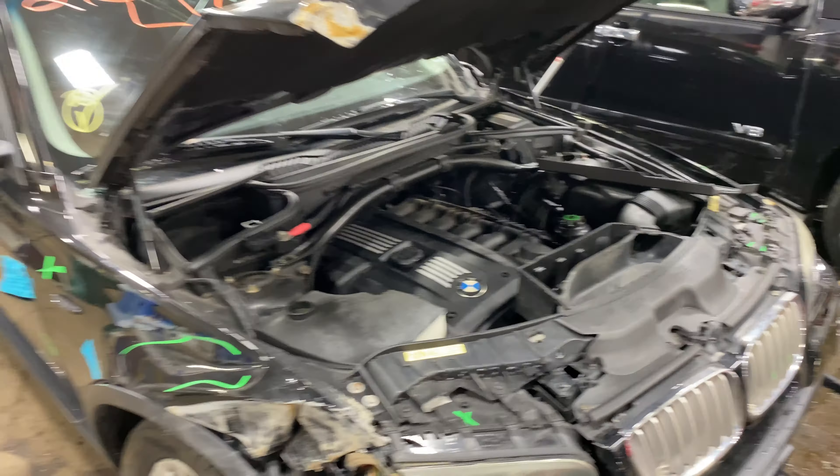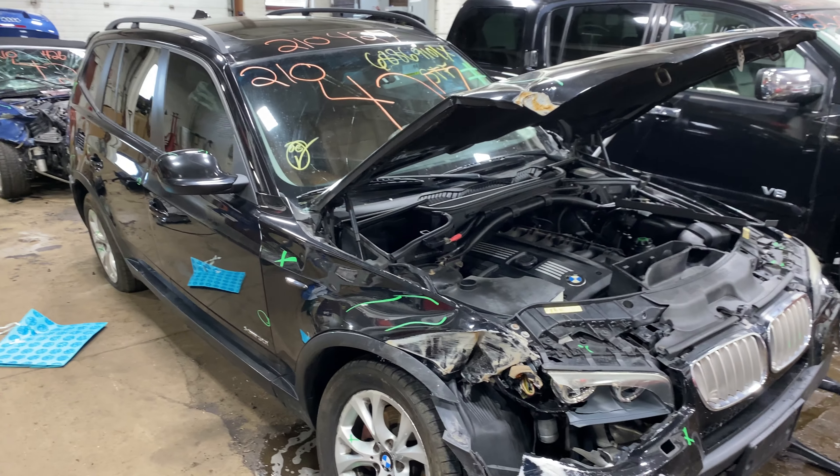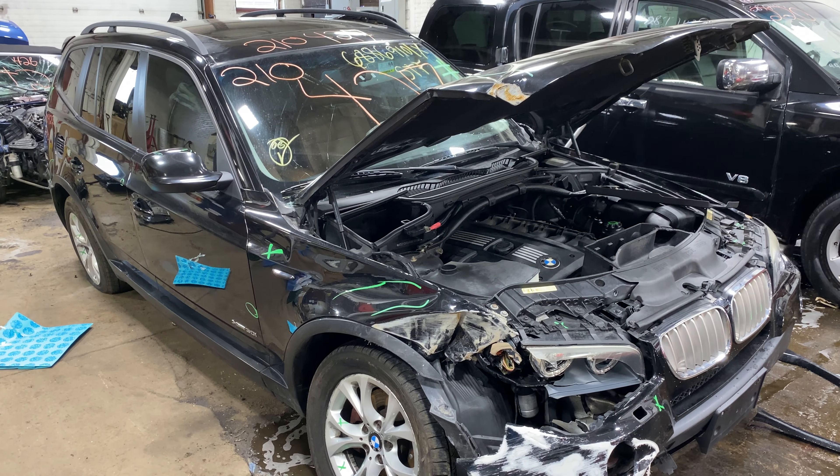3.0 liter, six-cylinder. Any parts for this car or any others, let us know here at Tom's Foreign Auto Parts. Thank you.